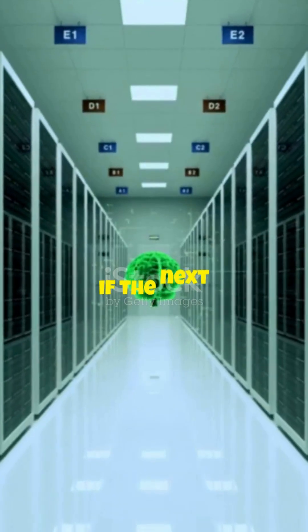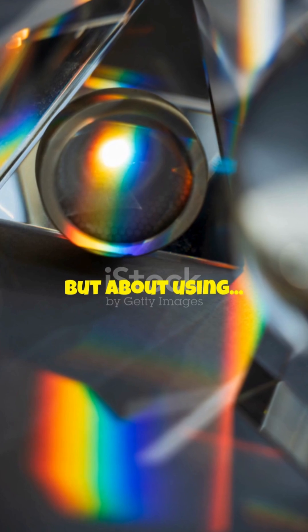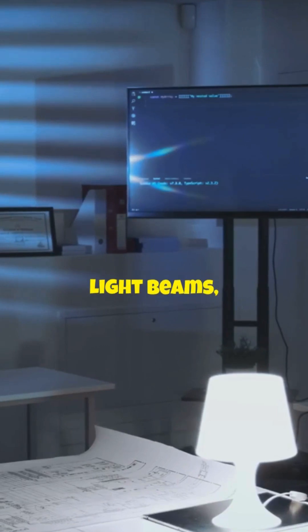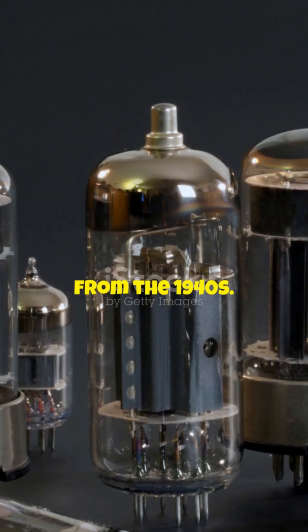Picture this. What if the next revolution in AI wasn't all about more powerful chips, but about using light? That's right. Microsoft is cooking up a new kind of computer that runs using light beams, not just electricity, and it's actually inspired by tech from the 1940s.